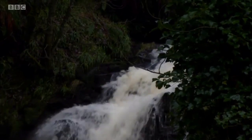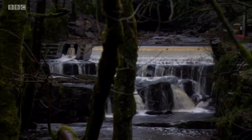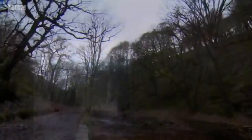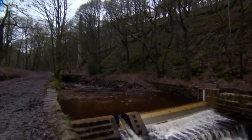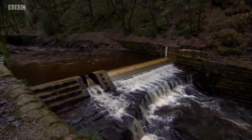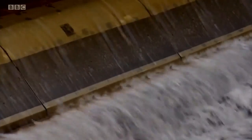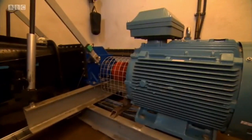The steep valleys around Hebden Bridge teem with rushing streams. In the past, the water was used to power water mills, and their ruins crop up everywhere. But look closely at this old weir and you'll notice a high-tech modernisation — the water is being sucked through the grills into an underground pipe, to a turbine to generate electricity.